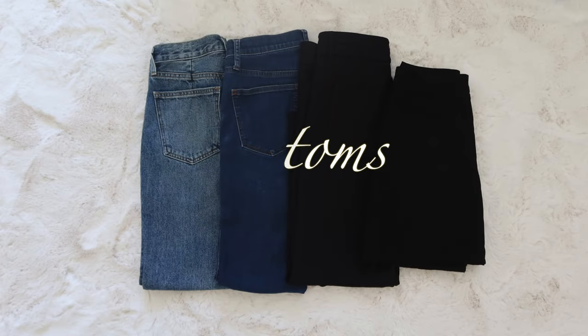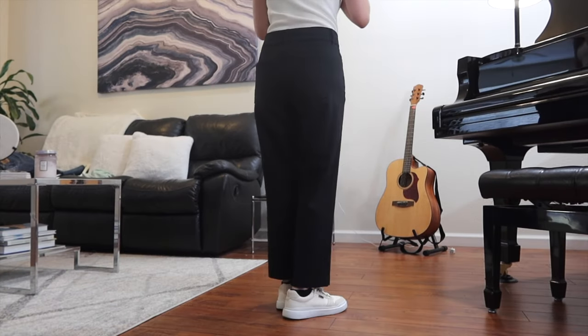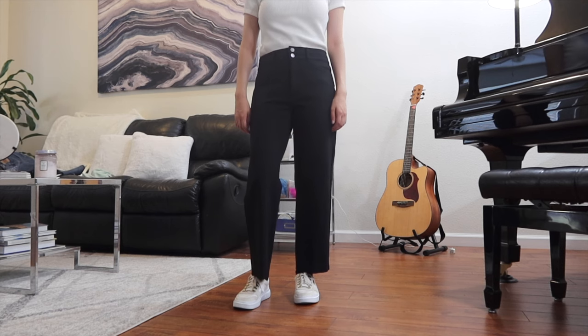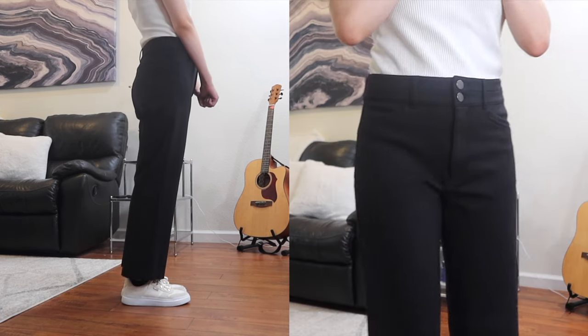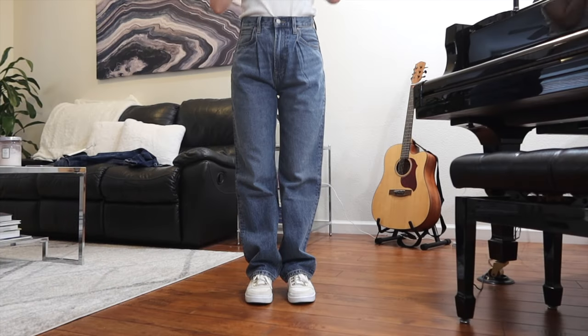Now moving on to the bottoms. First we have a pair of flowing wide-legged black slacks. Compared to other black slacks, this one is stretchy but also thick so it'll definitely keep your legs warm. The slightly cropped style makes it overall feel less restricting and stuffy, perfect for the fall when the temperature is just starting to cool down.